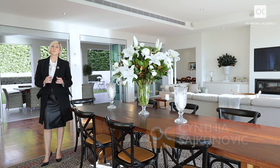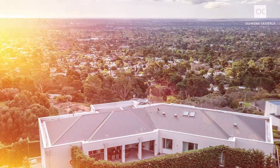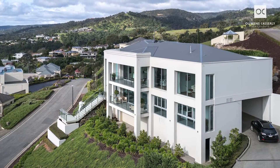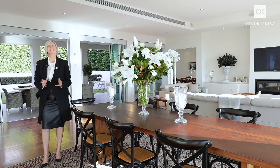My name is Cynthia Sajkinovic and I represent Owens-Castley Real Estate. Welcome to the ultimate architectural masterpiece, perched to capture incredible 180 degree views over Adelaide and to the coast. This is undoubtedly one of Adelaide's most spectacular custom-built homes in eastern suburbs Beaumont. Words cannot describe this extraordinary offering. Take a look.